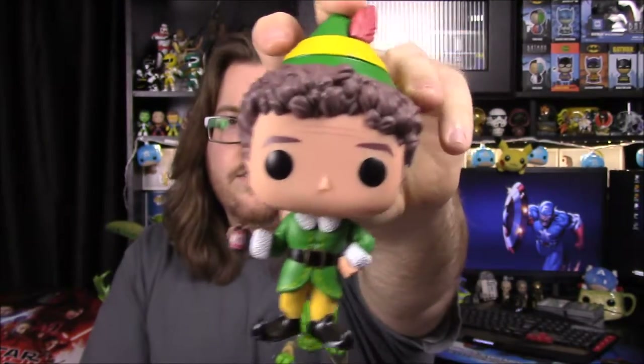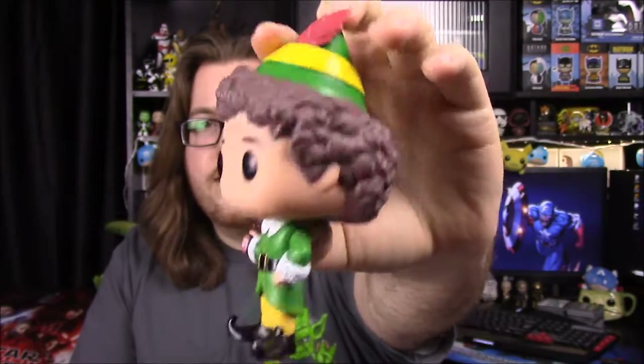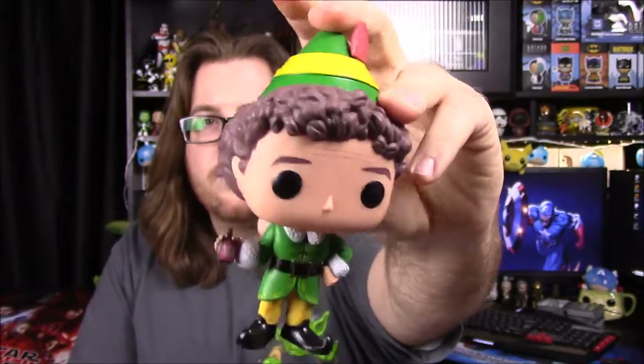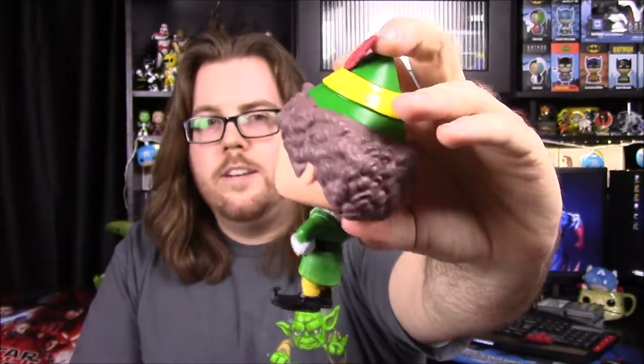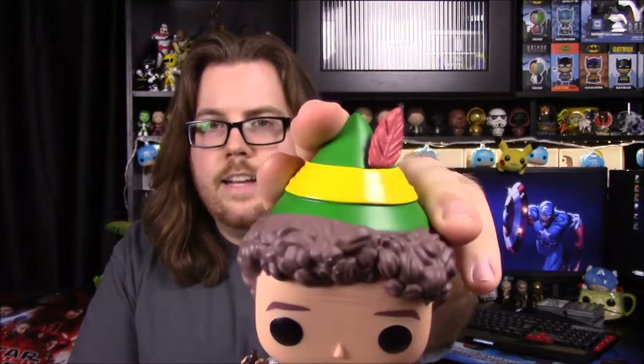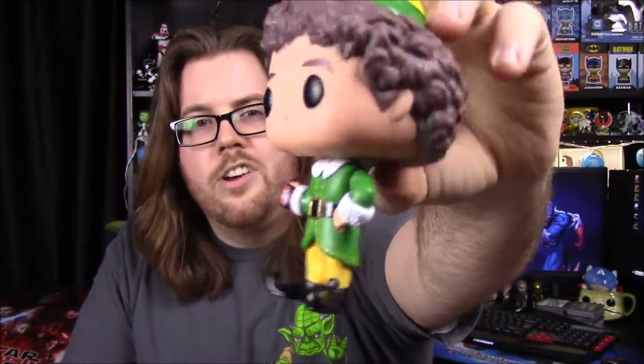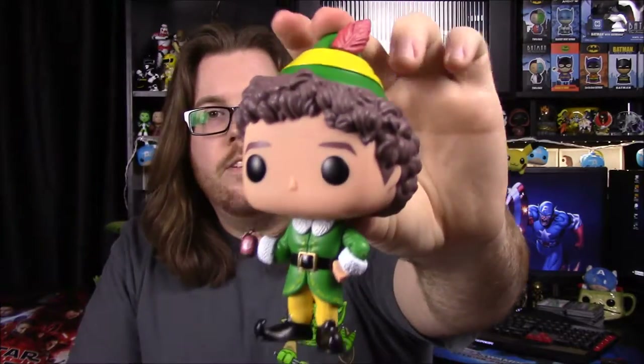Moving into the actual pop collection, we'll start with one of the new sets: Elf. Here we have the first one, Buddy, the main character. Buddy's in his Elf costume of green and yellow, which is based off Hermie's costume from Rudolph. He's got his hat on with a feather, his curly hair — played by Will Ferrell — and he's got a bottle of maple syrup, his favorite thing.